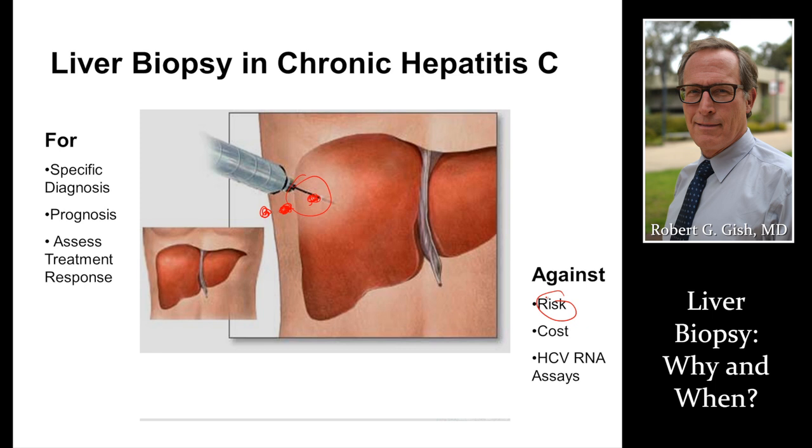It's done in a compliant patient, with no ascites, and coagulation is normal. Under image guidance — very, very important. Not just for hepatitis C, but for all liver biopsies.